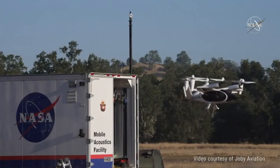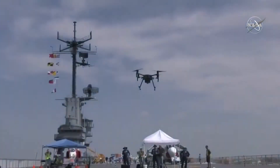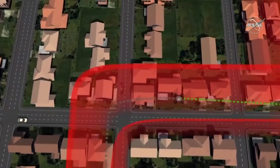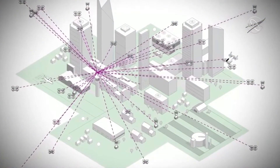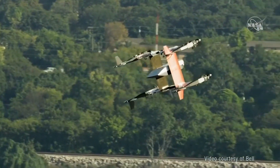NASA's Advanced Air Mobility mission is doing critical research and development on areas that will make the Advanced Air Mobility system safe and sustainable. Healthcare use cases are in their infancy within the Advanced Air Mobility ecosystem. Advances in both technology and regulatory environments will enable aviation healthcare use cases that better serve the general public.